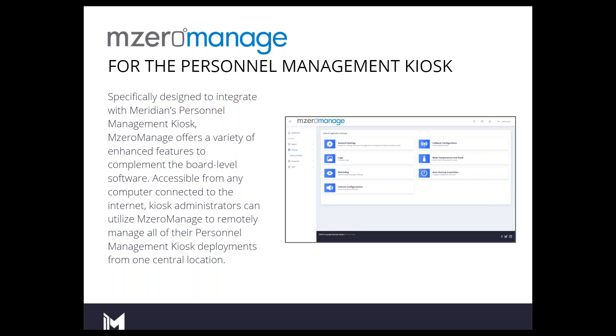So why M0 Manage? What is M0 Manage? M0 Manage is Meridian's cloud-based platform. It is one centralized location, one central database, one tool, one monitoring software — a portal that allows you to control and maintain these devices.